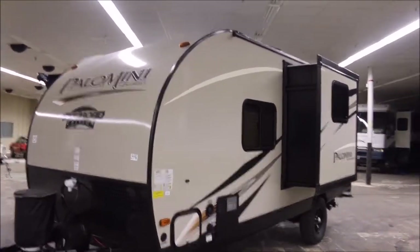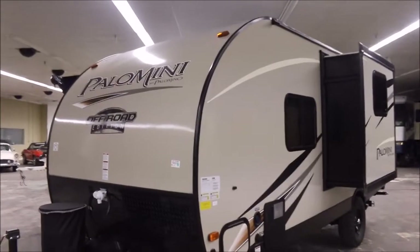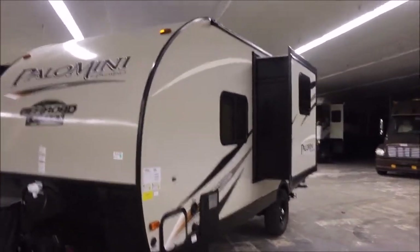John here from Empire RV & Marine, and we have brand new Palominis by Palomino. This one right here is a 181 FBS.